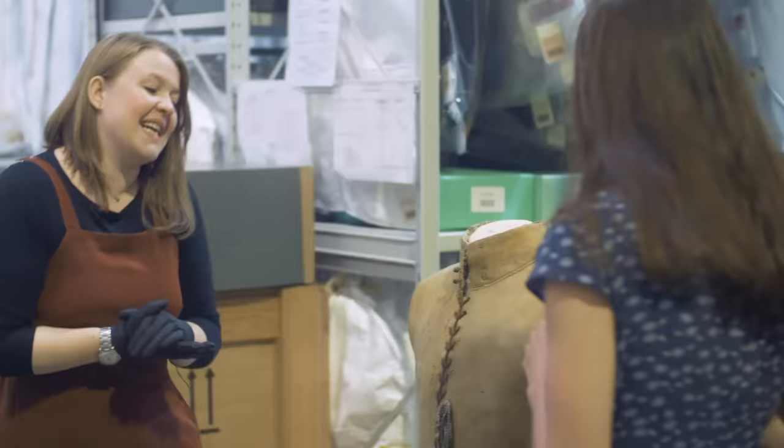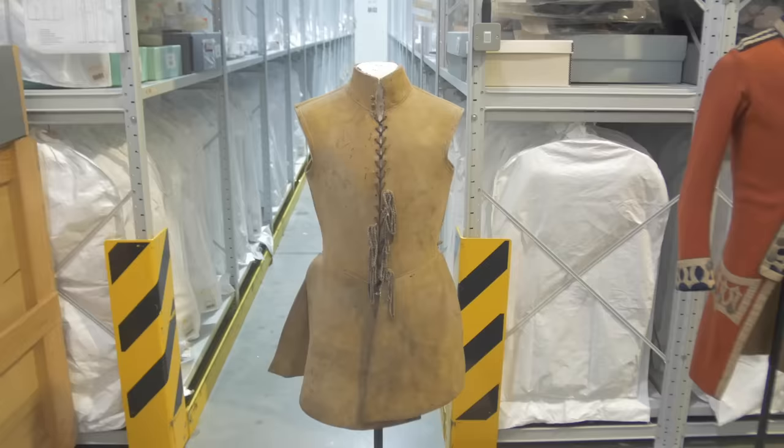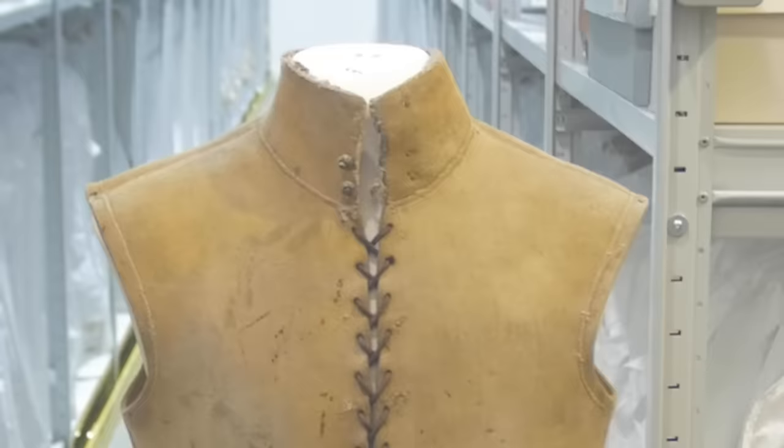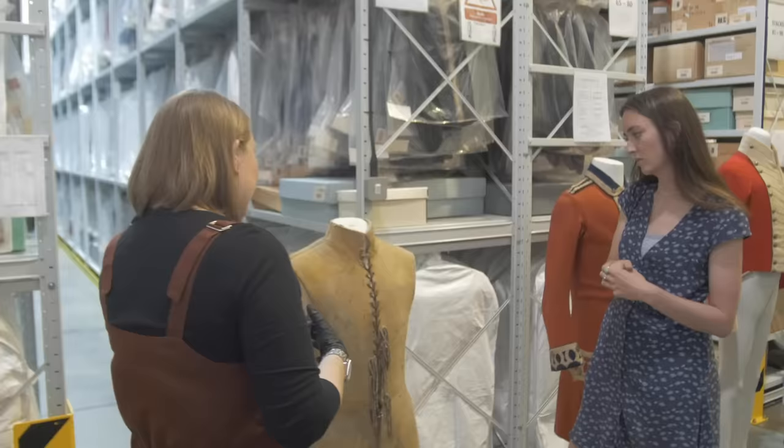What I've done is got out a selection of uniforms to look at the development of how they change over time, starting with one of the earliest things we have. 1640s, leather jerkin worn by a light cavalryman or Harquebusier. Really, really amazing thick leather. It would have been really good at stopping sword cuts. Much lighter than armour, but you could wear a back and breastplate with it.